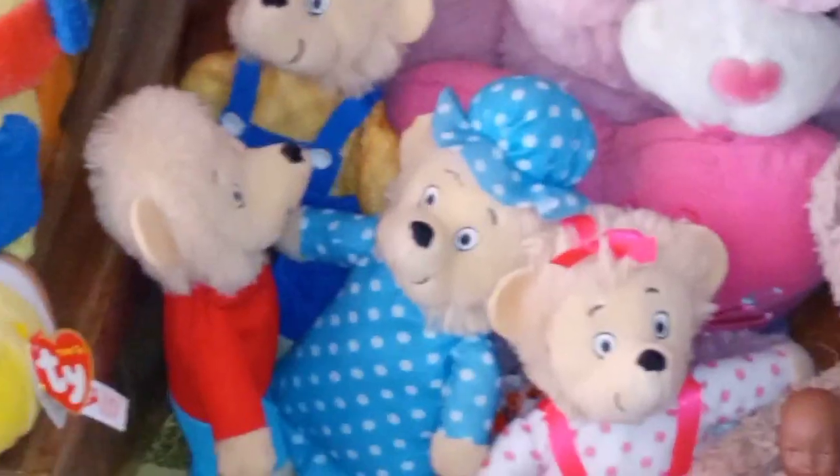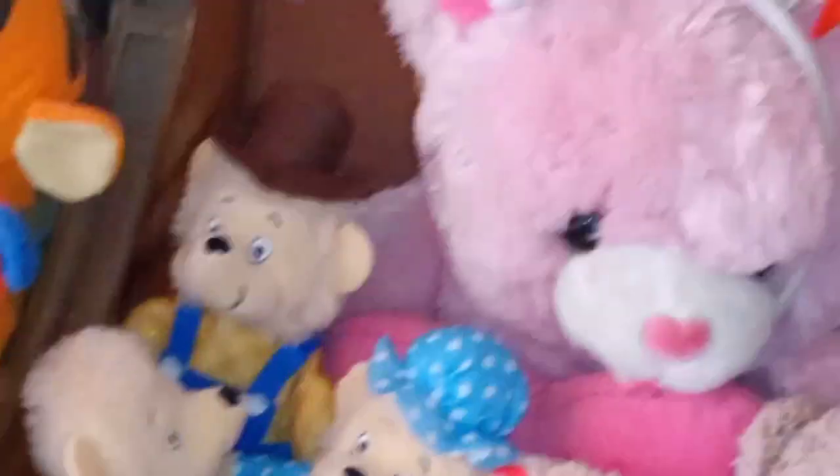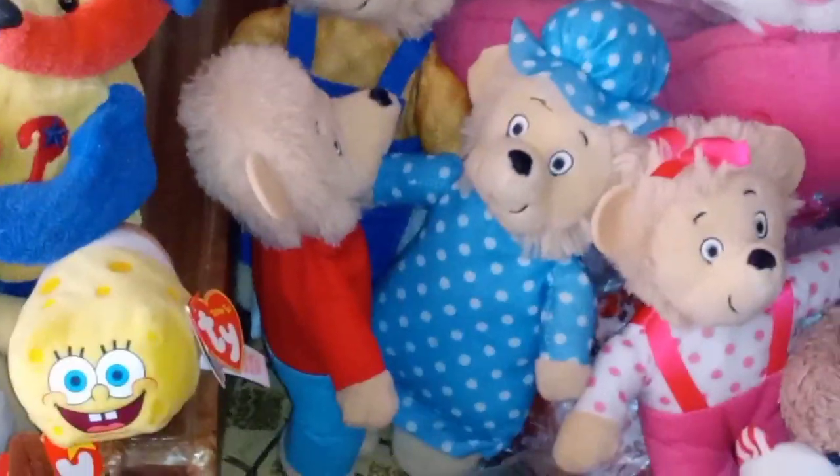The Berenstain Bears — I rate them a five out of five for stuffed animals because they're really cute, they're cuddly, they're family-related. It's really cute for children to see a mama and a papa bear together. I think they're really, really sweet.